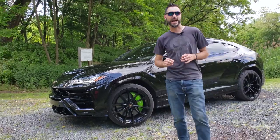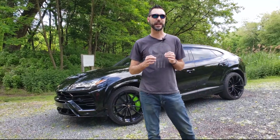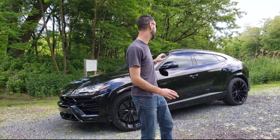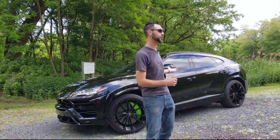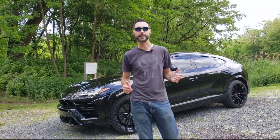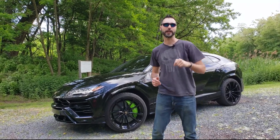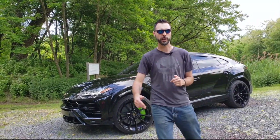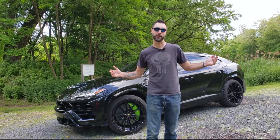So there you have it guys — that is our brand new Lamborghini Urus. This is a fantastic vehicle. I can't remember the last time I was this excited to have a new vehicle added to our fleet. I think it's going to do phenomenal through the 2019 season and beyond — great for rentals, great for chauffeur services with that big back seat. If you like this car, hit that like button, leave me a comment, let me know your thoughts and your favorite feature. I'm Tom with Imagine Lifestyles — remember, keep a full tank.